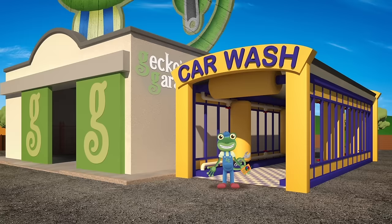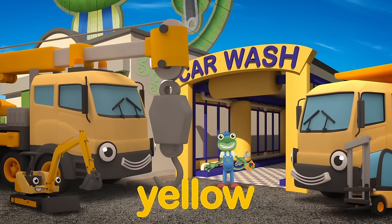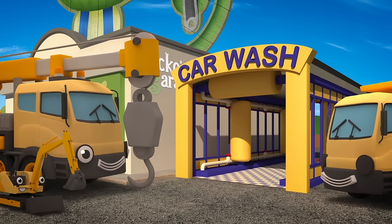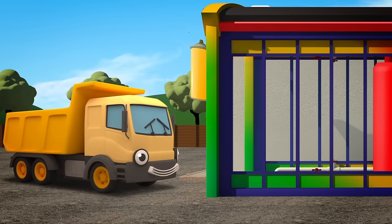Hello everyone! My construction truck friends want to play a game of hide and seek, but it's tricky to hide when you're all bright yellow. Luckily the truck wash has a new respray setting, so the trucks can try being a different colour for the day. Right then, who's in first? Dylan the dump truck?